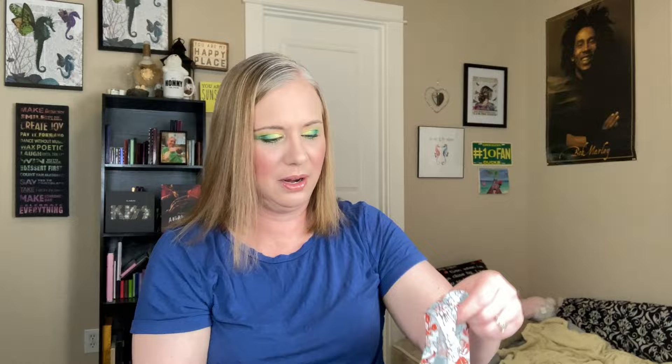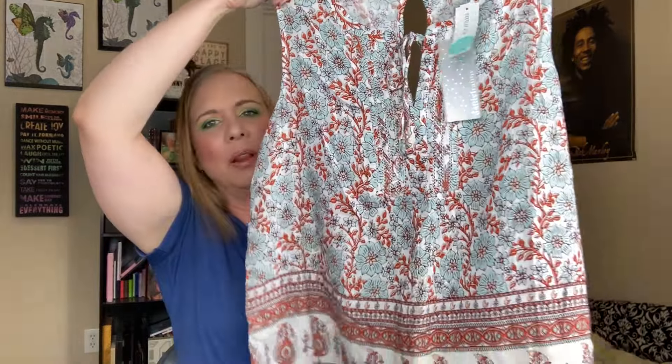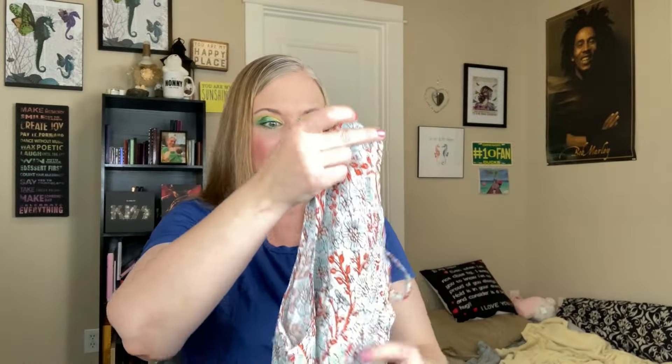Then they threw in this top here, and it is super cute. It's very flowy, very lightweight, kind of see-through, so I'd probably wear a tank top underneath. I love how the front has this little opening that ties, and the back has a cute little peekaboo spot too. I love the pattern — it's like flowers and leaves — and really nice colors. It's more flowy on the bottom and will definitely come in handy when it's hot this summer.